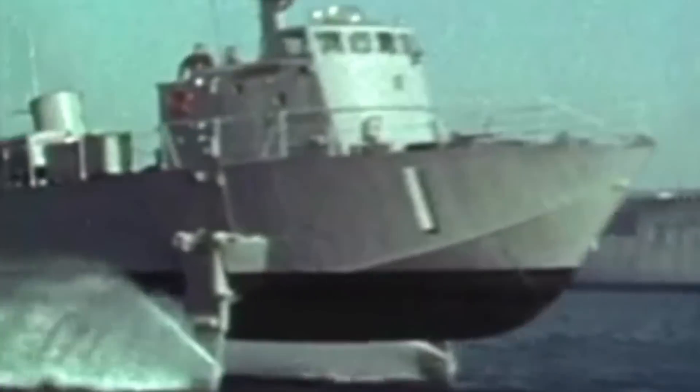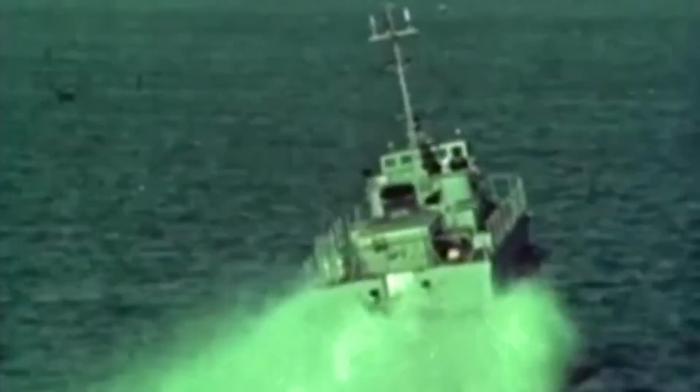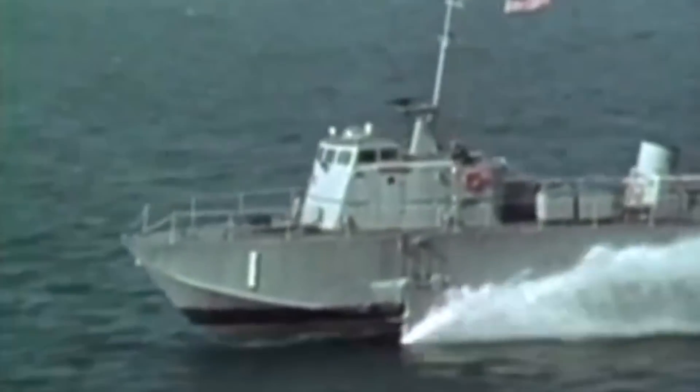The vessel was initially considered for anti-submarine warfare, but she never saw action and was decommissioned by the Navy in 1975. She was then transferred to the Coast Guard, where she served in search and rescue and environmental protection missions.